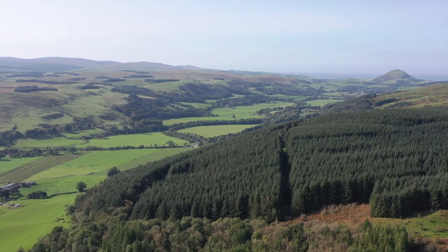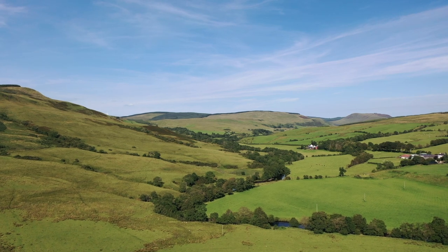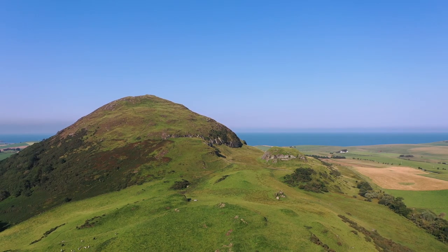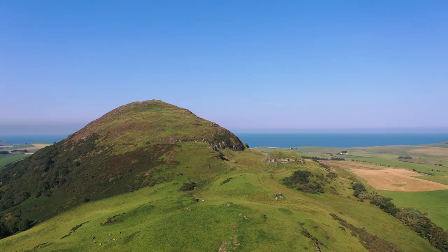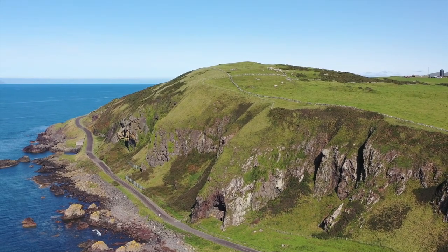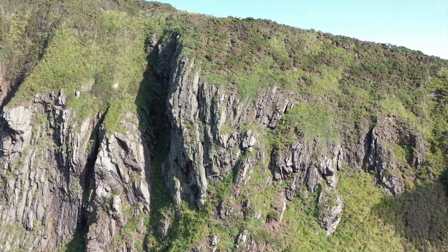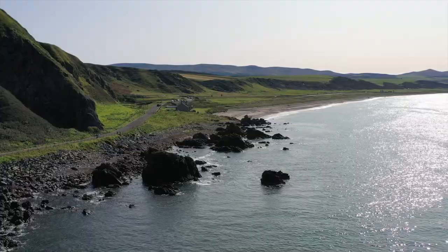Ice sheets, hundreds of metres deep, fed glaciers that flowed under their own enormous weight. The whole valley was affected as ice gouged out the existing valley bottoms and scoured off layers of softer rock to reveal many apparently unrelated rock types. This strange collection of rocks, known as the Ballantree Complex, has often puzzled geologists who seek to explain how they were formed.